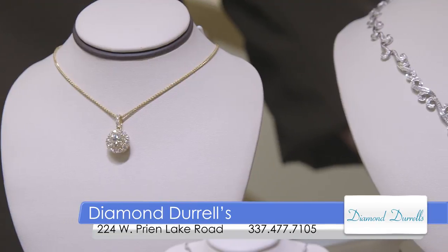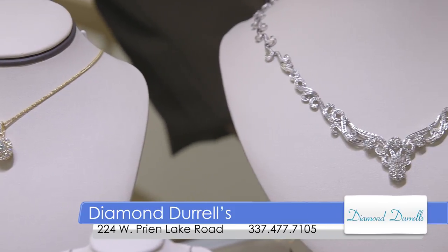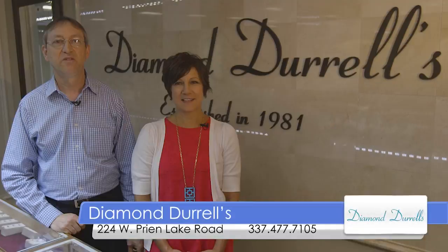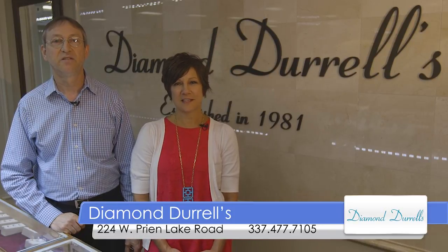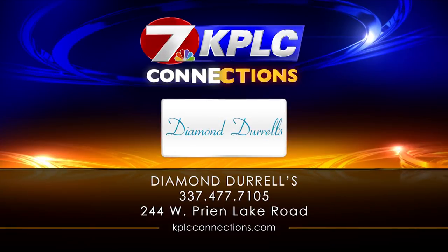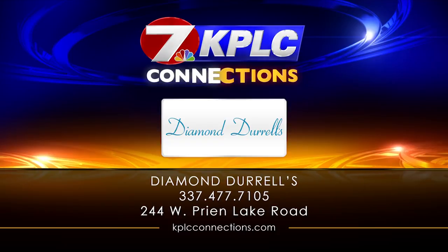So come see us for all of your jewelry needs at Diamond Durrells. Now that you've met the Diamond team, remember we do free cleaning and inspection and on-site repairs. We also offer layaways, free gift wrapping, and one-year interest-free financing. So come see the Diamond team at Diamond Durrells today.